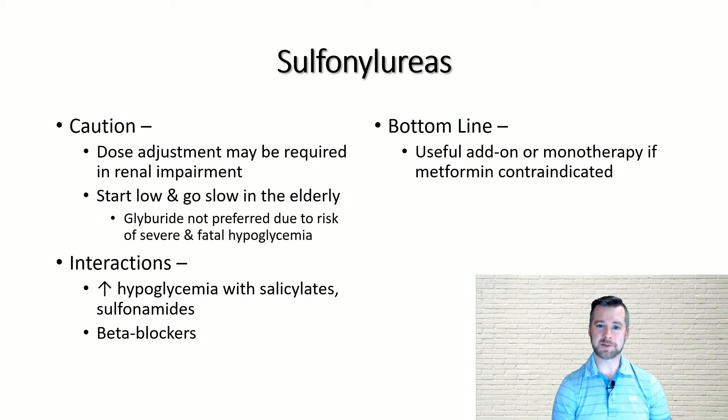Bottom line: in your patients with type 2 diabetes, sulfonylureas are a useful add-on therapy and, less commonly, could be used as monotherapy, especially if metformin is contraindicated.